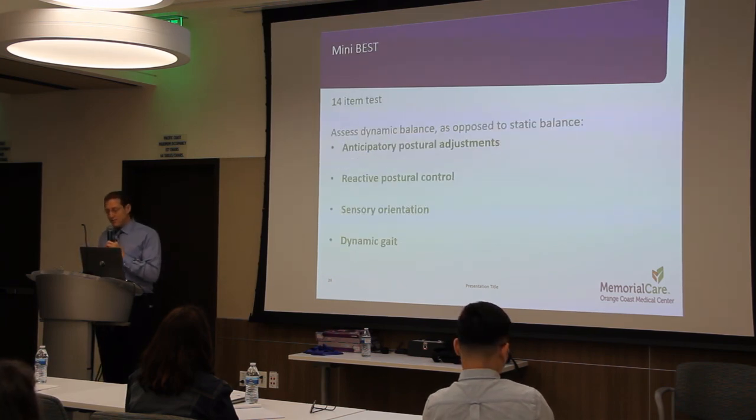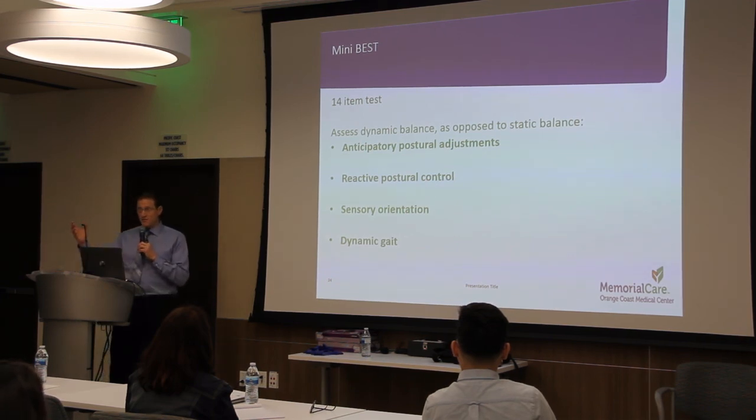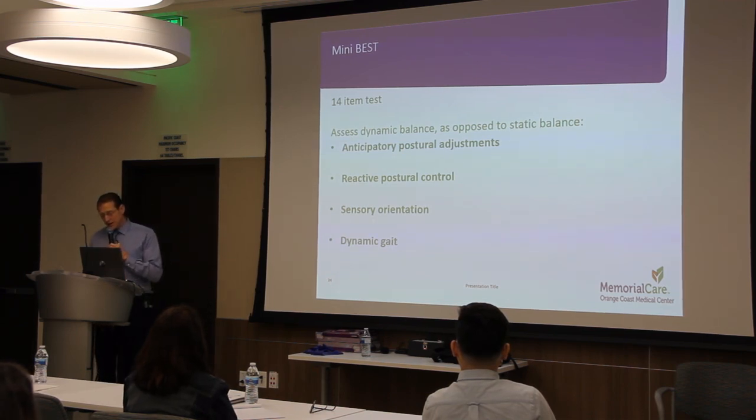The Mini-BESTest is a 14-item test that assesses dynamic balance, as opposed to static balance. It has four sections. Anticipatory postural adjustments look at functional movements like standing on one leg or up on your toes. Reactive postural control looks at corrective strategies when placed in a situation where you might lose your balance — do you step, sway, squat, or just fall? Sensory orientation is assessed with static movements in multiple situations like the CATSIB, and dynamic gait is assessed by walking under challenging conditions such as over obstacles, pivoting, and changing walking speed. For all of these assessments, we can determine the problems and treat accordingly with various activities in the PT clinic.